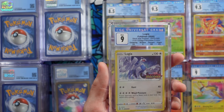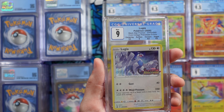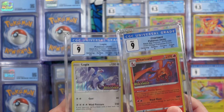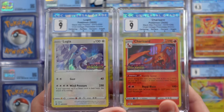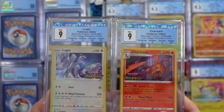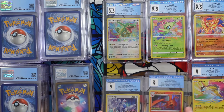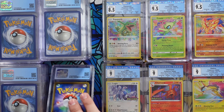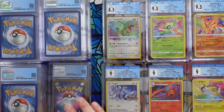I think the Lugia is in here as well — and there's Lugia. We got a 9, 9.5, 9, 8.5, 9.5. These would never be sold. These were gifts — incredibly kind gifts that will always be saved for my personal collection. They're not ever going to go anywhere.